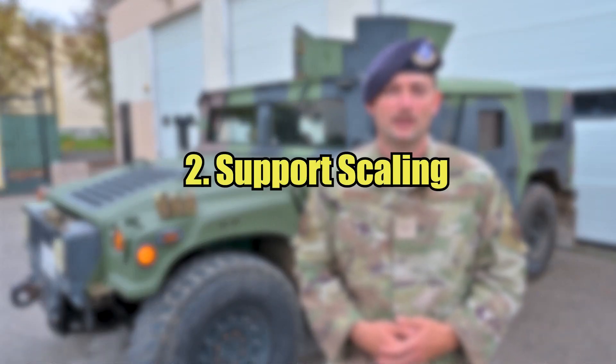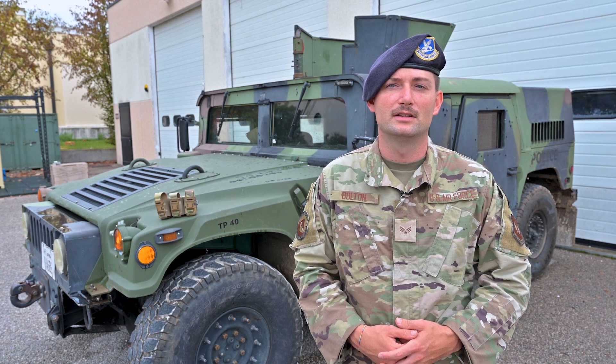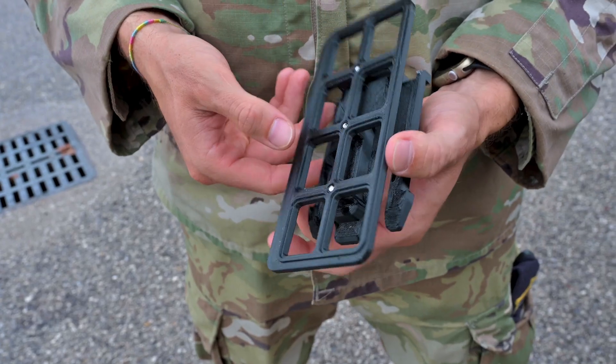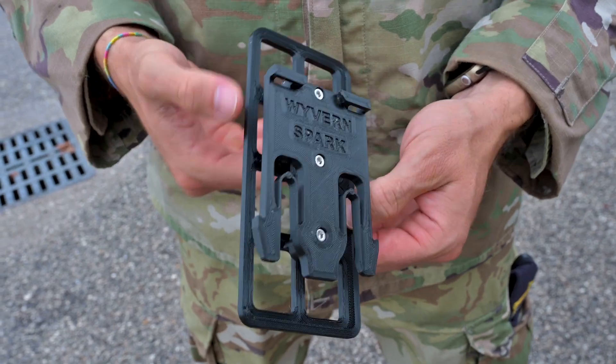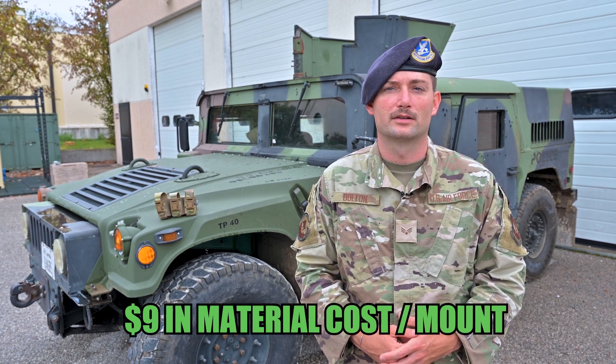Secondly, support scaling. The first phase of scaling will be for initial funding to equip the 18 U-Safety installations utilizing the M320 grenade launcher. This will be completed through local 3D printing manufacturer by the 31st Fighter Wing Wyvern Spark Innovation Lab for approximately $9 in material costs per mount.